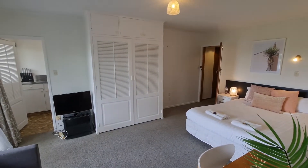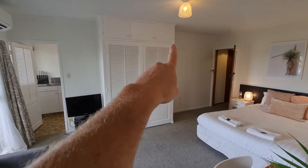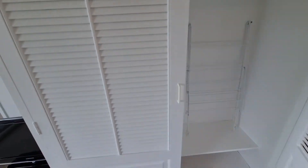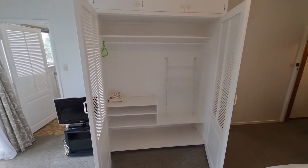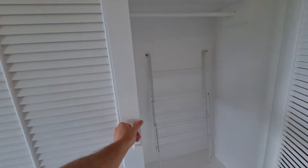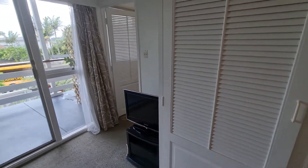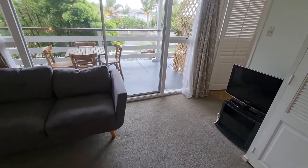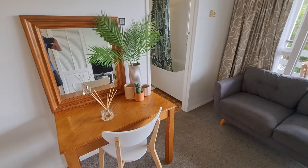In the shot right now is a wardrobe with shelves up the top, and it's also got shelves inside the wardrobe as you can see. We'll close that up — we can put some clothes hangers in there for you as well. There's a TV down here, a little couch, and also a desk.